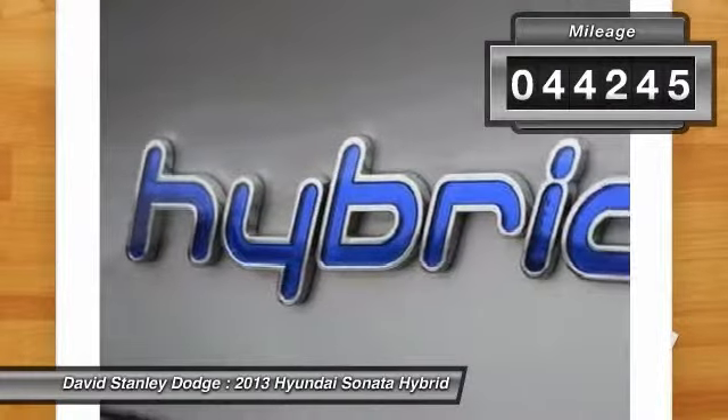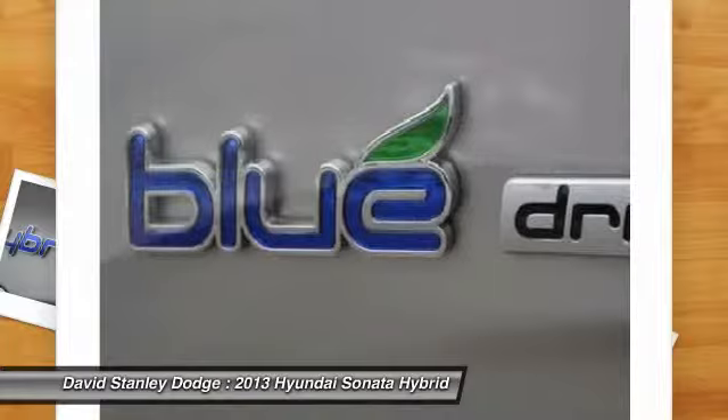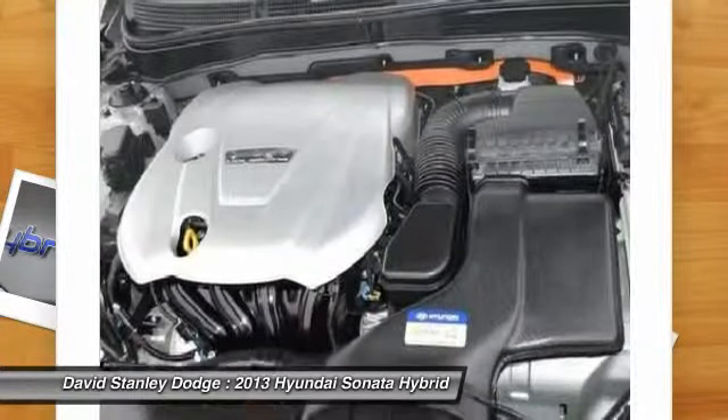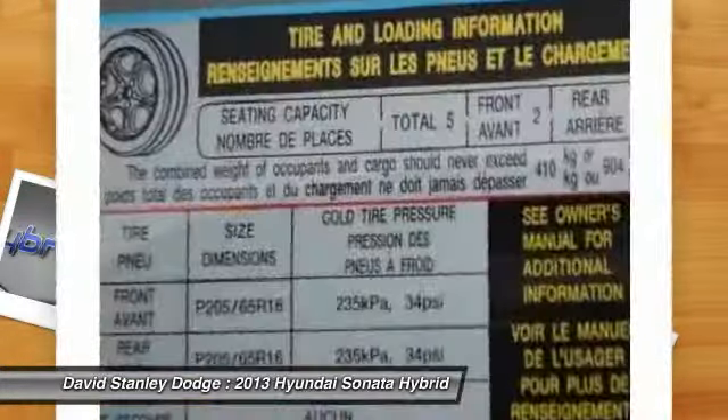This vehicle has less than 45,000 miles. Here are some of this vehicle's great options: traction control, dual airbags, front air conditioning, power steering, four-wheel disc brakes, center armrest.